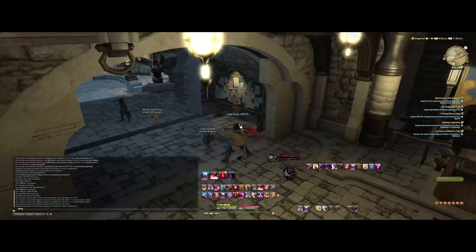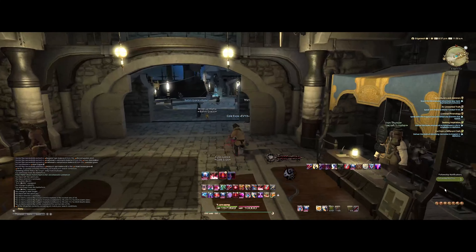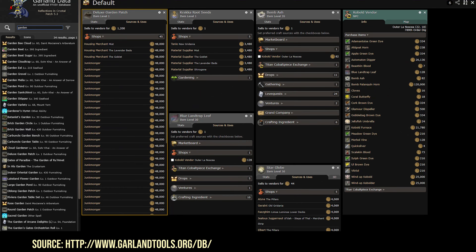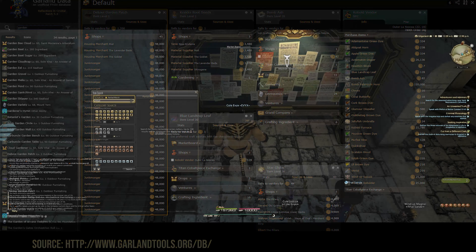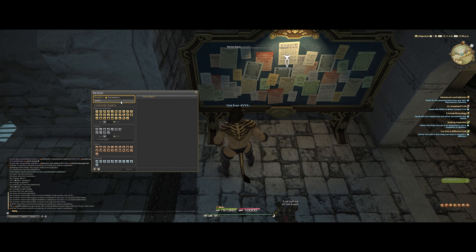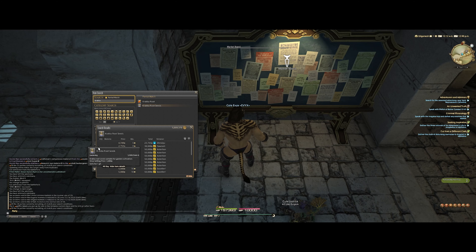Let's start with low risk markets. This involves buying items from NPCs and selling them on the market board for sometimes a very significant gil premium. A good resource to check out what NPCs sell is the Garland Tools database — I strongly recommend this when investigating who sells what and where. Go through the various NPC stores on Garland Tools and see what's unique, because if it's unique, someone's going to pay a convenience fee. For example, looking at deluxe garden plots and cracker root seeds on the market board, you can see a decent net profit on Gilgamesh.